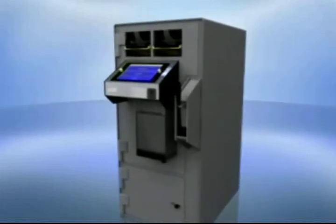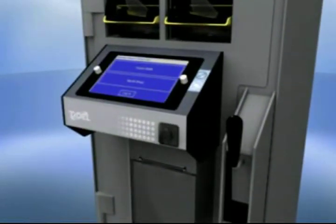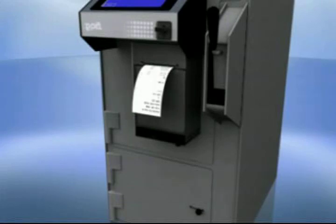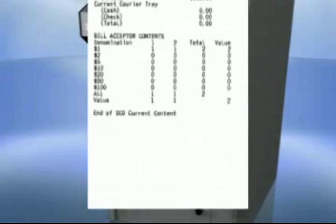When a courier is logged in and performs an action, the Sentinel SED will return a detailed report summarizing the courier's transaction. Depending on the action taken by the courier, these reports could include Bank Deposit Report, Courier Report, Courier Deposit Report, and Coin Load Receipts.